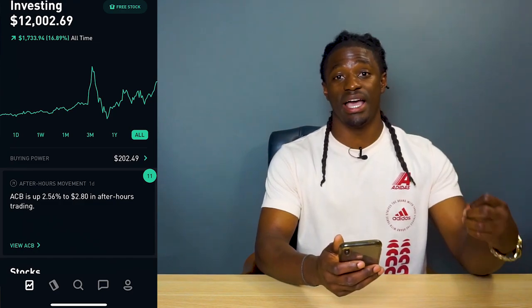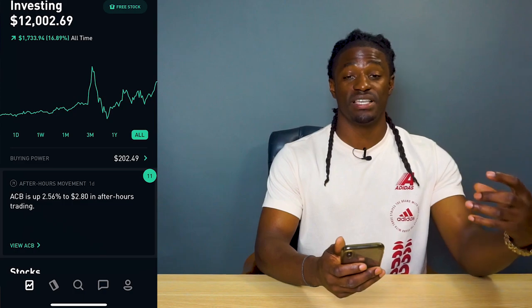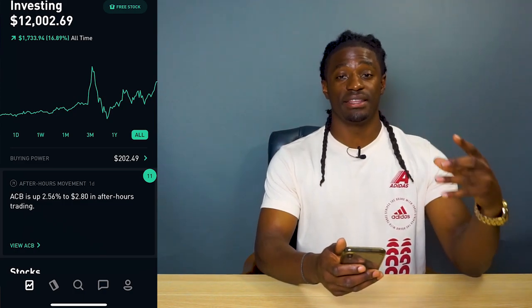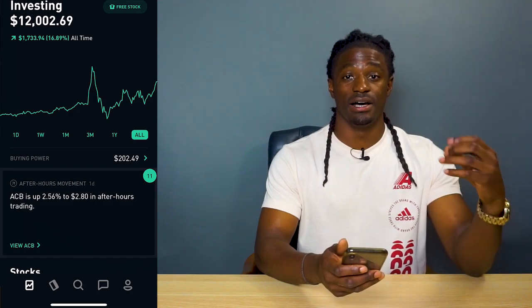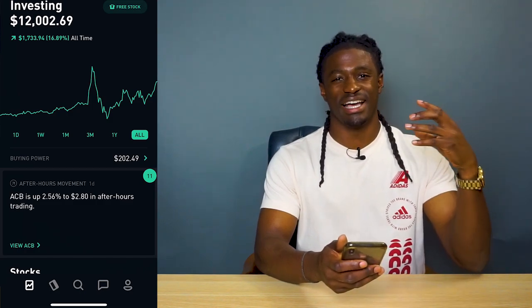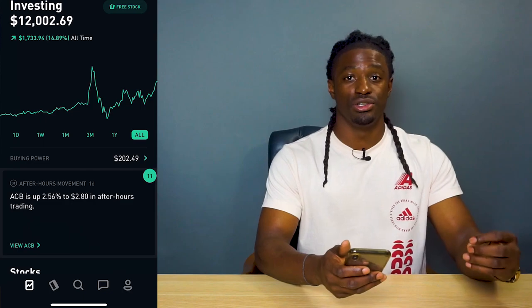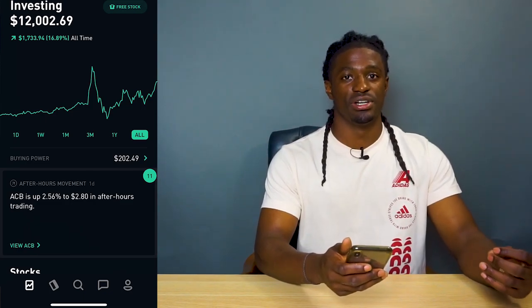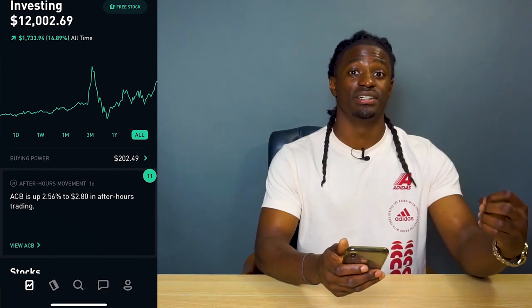I'm going to show you which stocks I'm actually buying, holding, and reinvesting in every month for dividends. But first, I'm going to go over the new update that Robinhood just pushed to their platform to fight back against all the new investing apps coming into the app stores trying to steal Robinhood's user base.